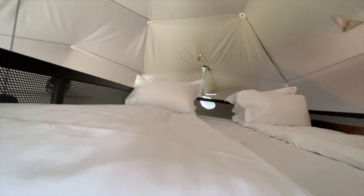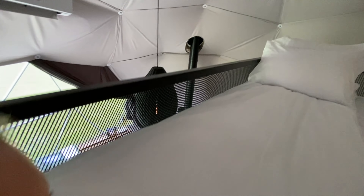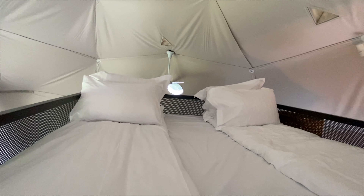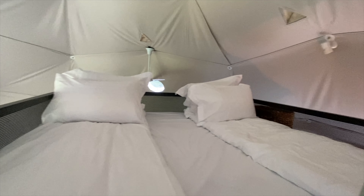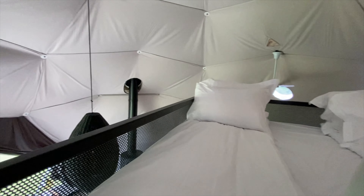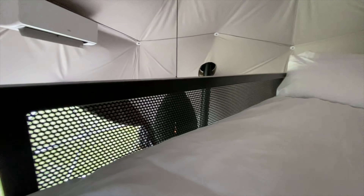Then we've got the beds at the top, accessible via this ladder. If I try and climb up here while filming — you'll see a very large bed with lots of space, which is really nice. It's got a little small handrail around the edge so that no one rolls off. Just need to get back down now.